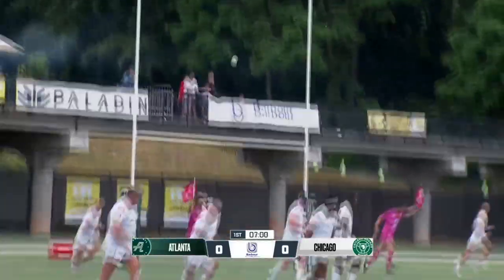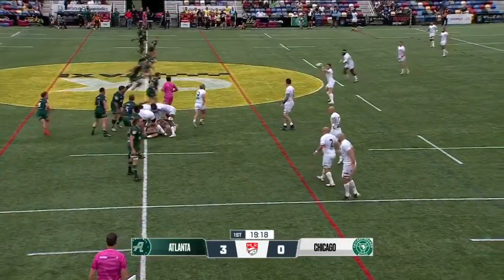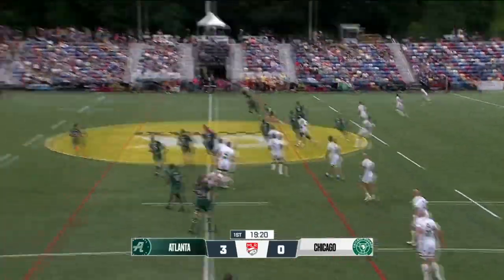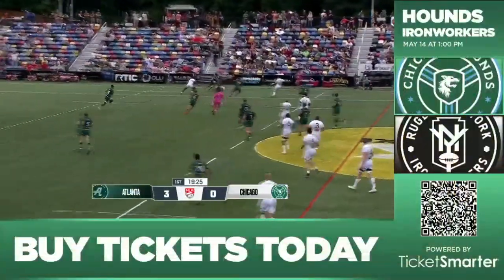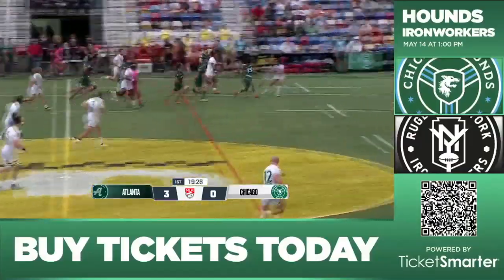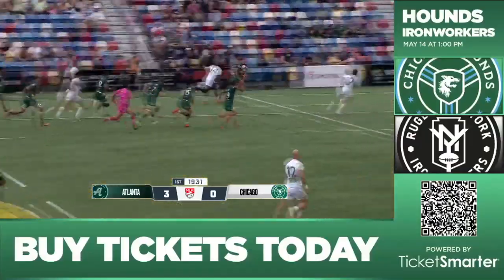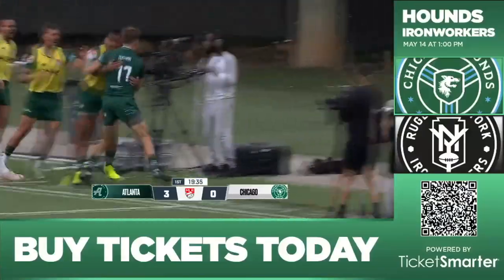This one looks like it'll sail through the uprights — the flags go up. He goes into contact. Cardi going to put up another kick, seeing lots of kicks in this first half. Beautiful move there by the man we were just talking about — it's Biddle again, offloading to the outside. Jack Shaw touching down for Atlanta.